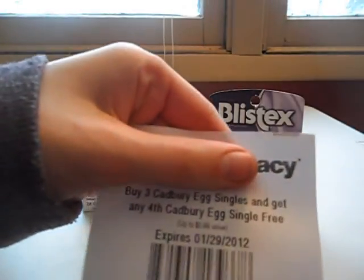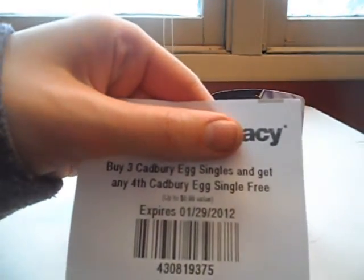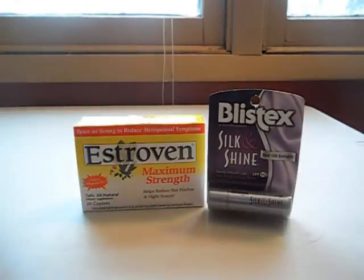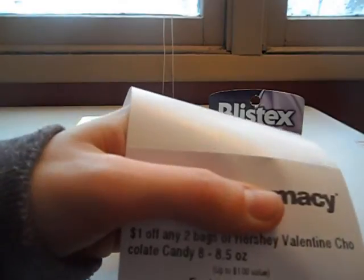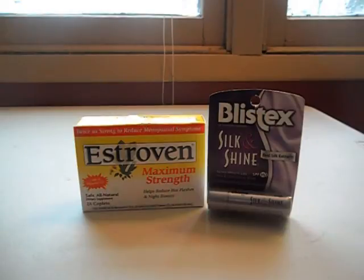I also want to share some things that the coupon machine printed out for me. I got a coupon for buy three of the Egg Singles and get one of them for free, and also a dollar off the Hershey Valentine's chocolates, which is a CVS coupon so we can possibly stack that because I think we just got coupons for those.